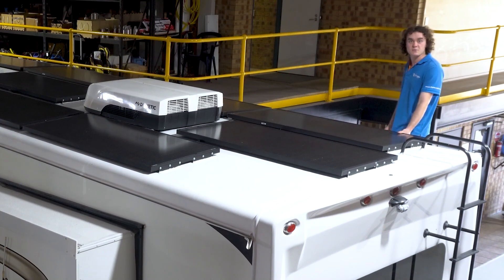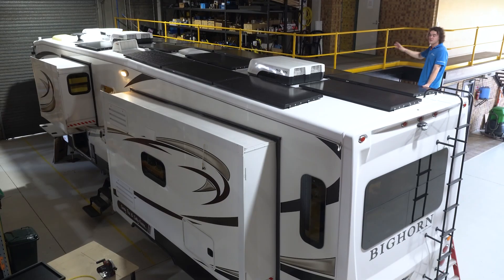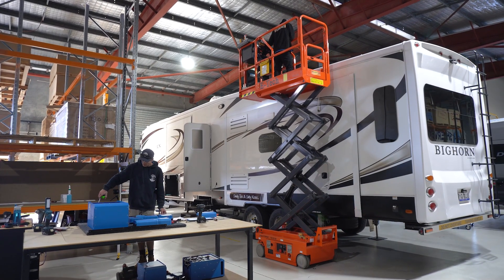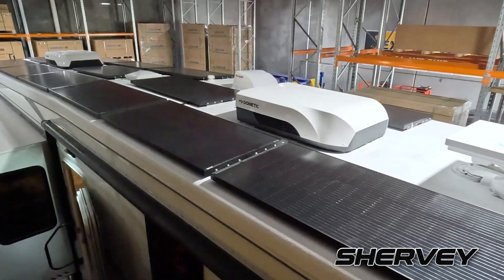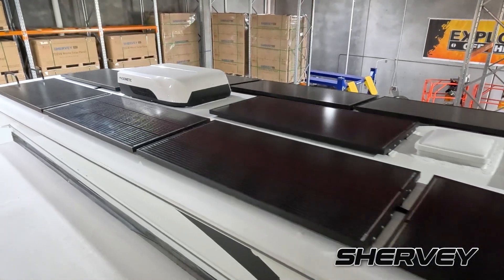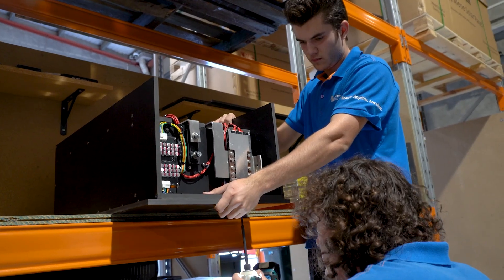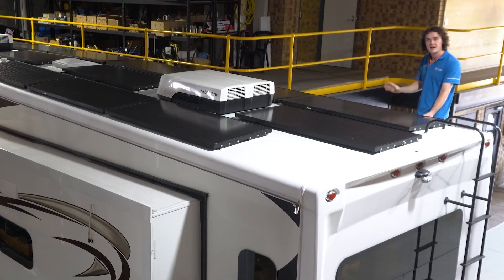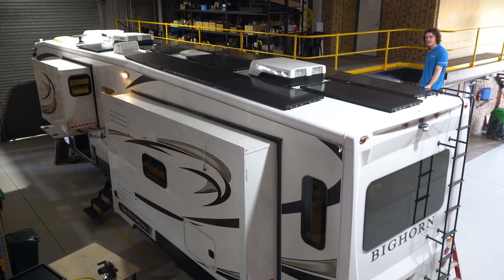G'day guys, Ben here from Solar and Sat. This week in the workshop we're actually working on one of the largest vehicles we've ever seen, and we're putting in one of the largest power systems we've ever done in a mobile setup. What we've got here is 2,800 watts of solar on the roof — that's 14 Shervy 200 watt solar panels — and a 30 kilowatt hour lithium battery bank. For those of you used to talking at 12 volt, that's the equivalent of a 2,400 amp hour system at 12 volt. It's a heck of a system and a heck of a rig.